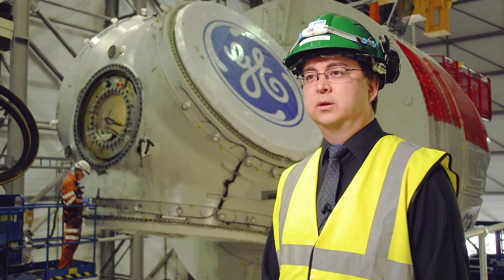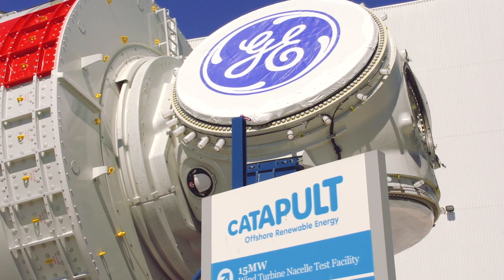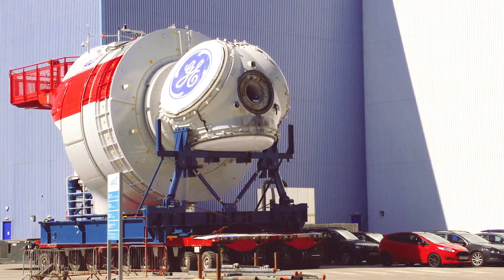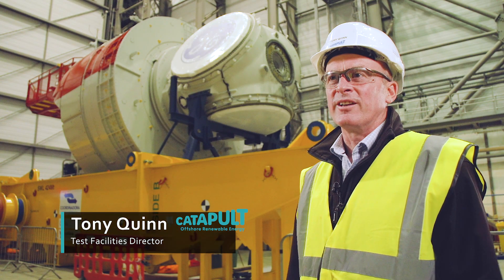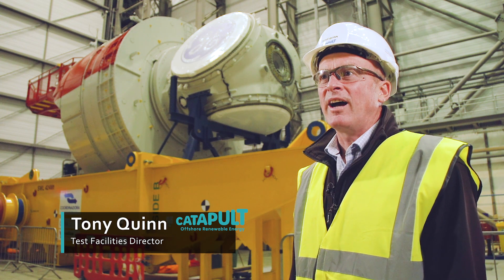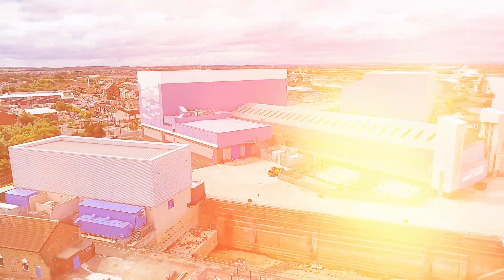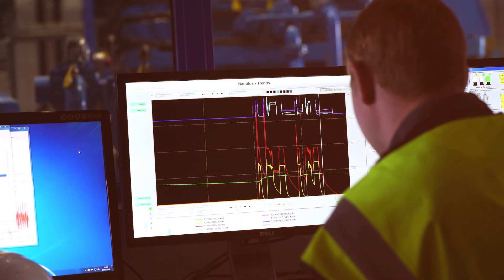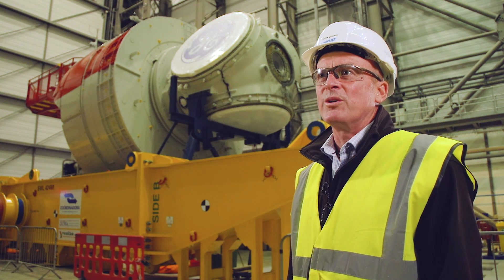We're absolutely delighted that GE have chosen us as a test facility. I think it's a testament not only to the capability of our asset base, but also the capability of our people here at Offshore Renewable Energy Catapult. We challenge conventional wisdom with new test methodologies, and I think it's that that has attracted GE to work with us.